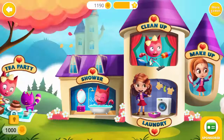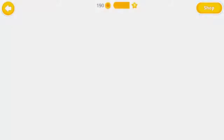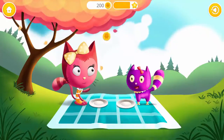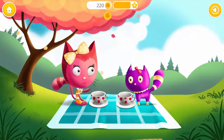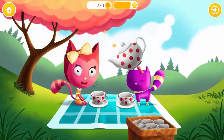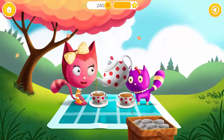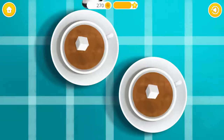Welcome to the math world! Let's have a picnic. Can you set the table? Good job! Now serve the cups. Great! Fill them with tea. Add sugar for some sweetness. Use the spoon to stir the tea.